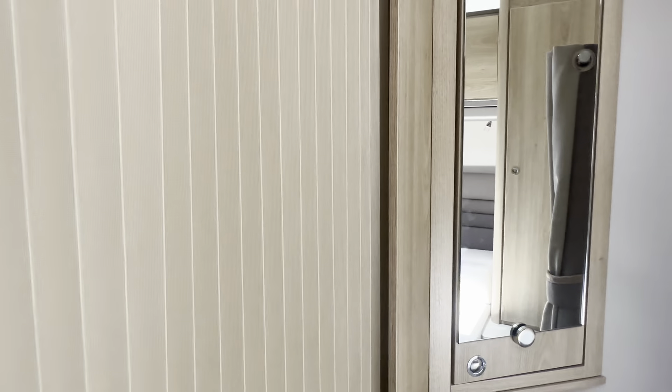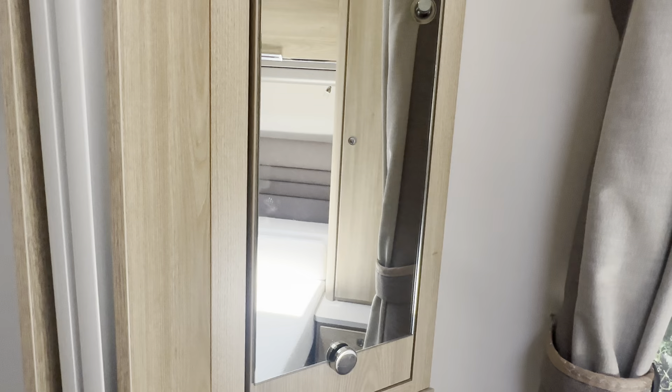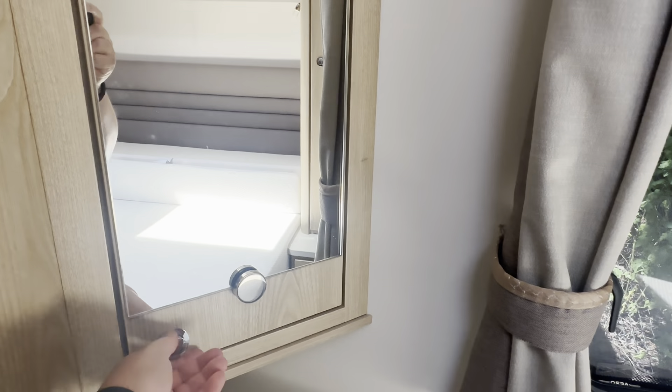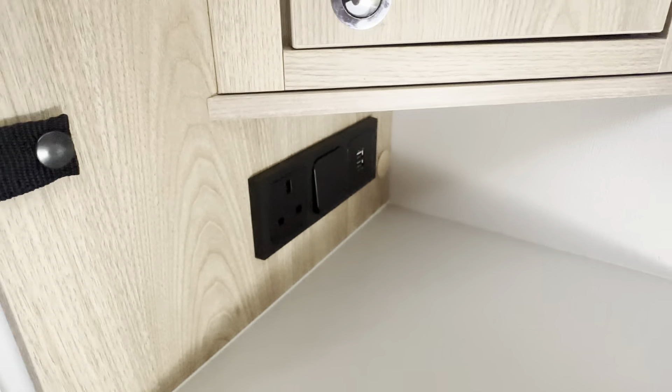The entire bathroom can be sectioned off with the use of a curtain for the bedroom, giving whoever's in the bathroom that extra bit of privacy whether you're in the bedroom section or in the front section. There are some nice cabinet features for storage, more USB sockets and main sockets.